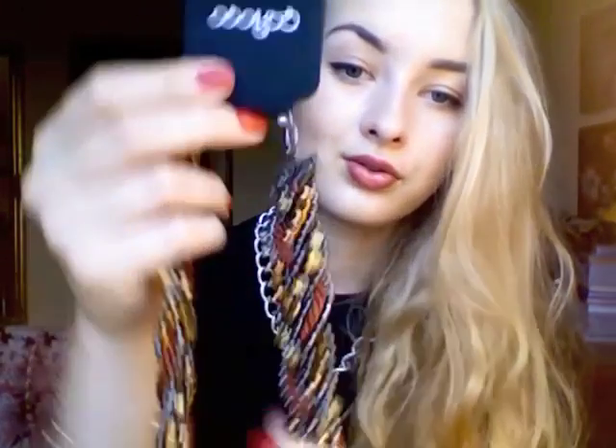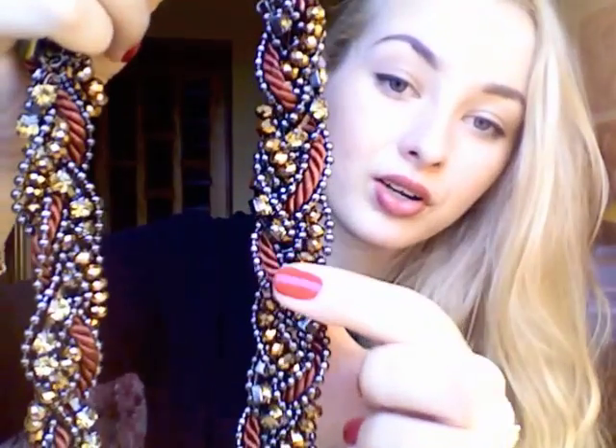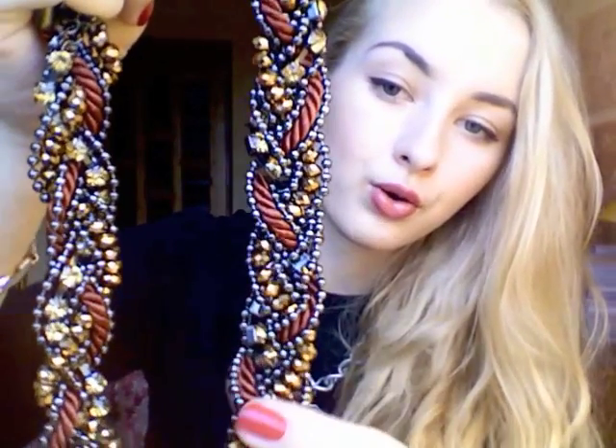I also got another gorgeous necklace from Soiko — I still don't know how to pronounce it. I love burgundies, so this one has a burgundy rope with all kinds of crystals. It looks so beautiful and very sparkly in the evening. I'm going to wear it with my wine-colored blouse from Primark.